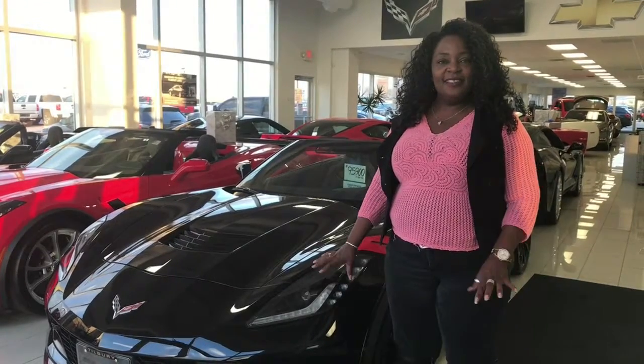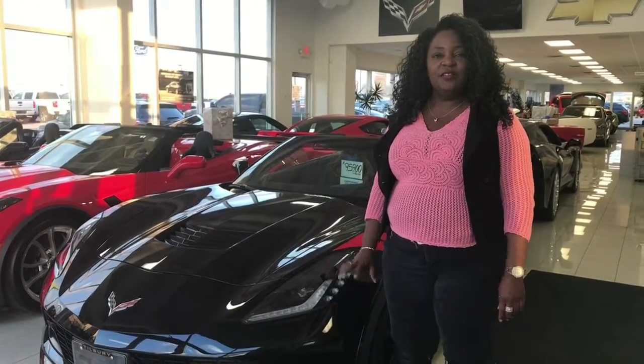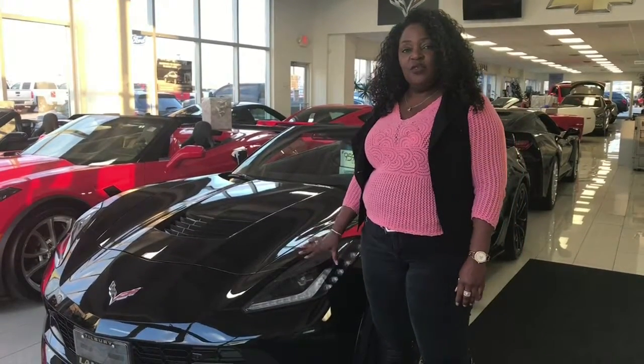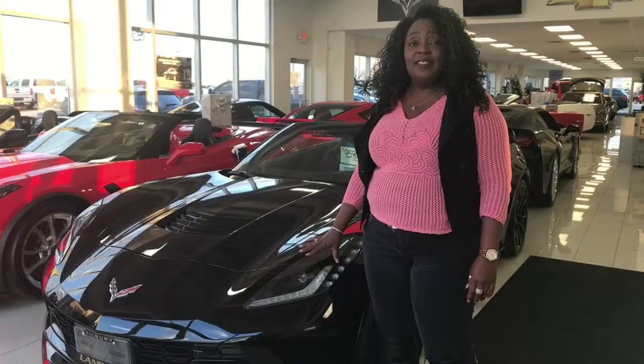Hi guys, if you're looking for something sleek and sexy, come on down to Lanoue Chevrolet. I'm Marlene, I'm in sales here, and this is a used, gently used, 2017 Corvette.